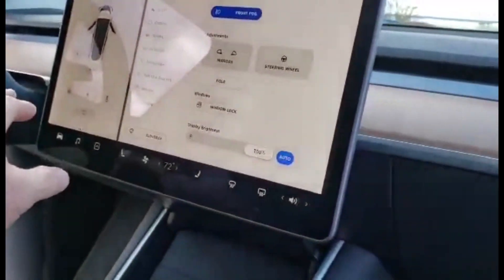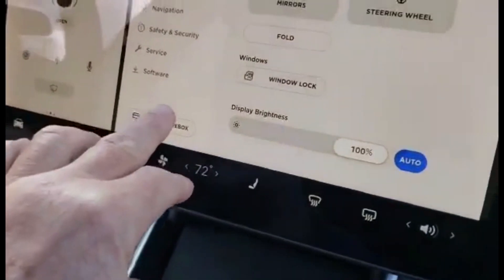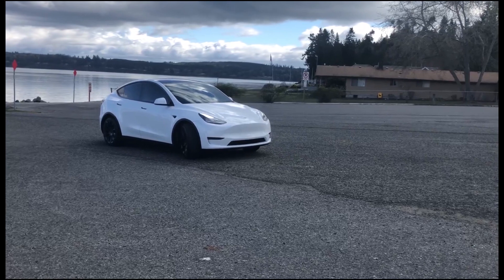The mirror buttons are very similar to the Model 3, and the glovebox is also very similar — the same size as what you find on the Model 3.